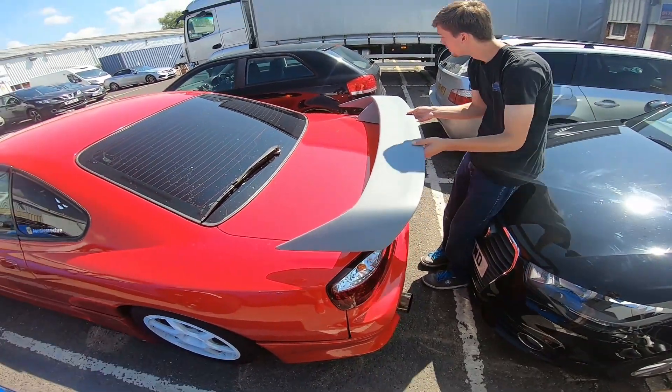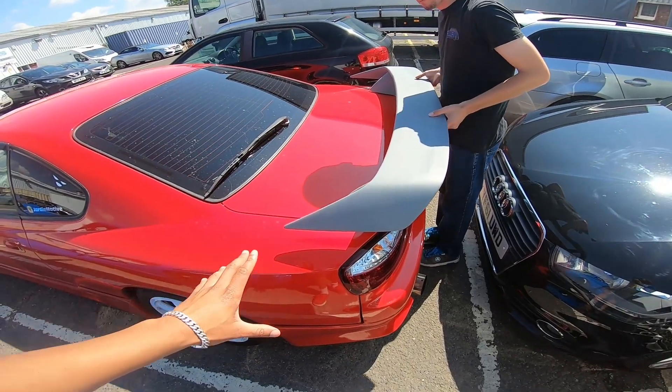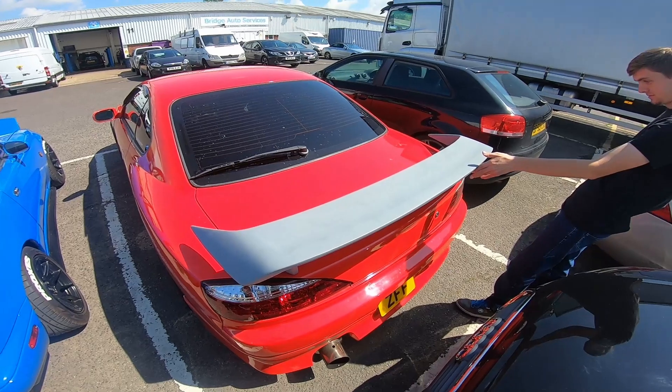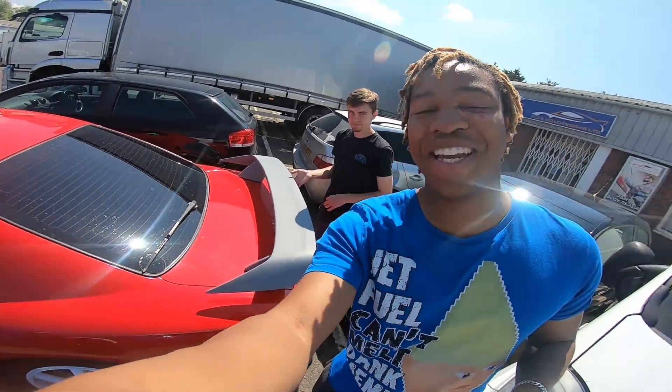I'm pretty sure that S15 boot lids actually have holes for where the OEM wing would go if the car had one, so maybe I don't even need to send measurements — but I might just do it in case. Right, that's very exciting! I'm going to wrap the video up here. Hopefully my next video will be me collecting the car with this painted and installed properly. Thanks for watching — make sure you subscribe, because this is one of many changes I'm going to be making to the car. We're just getting started!